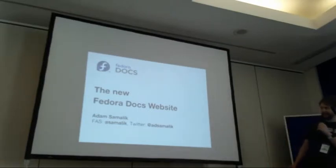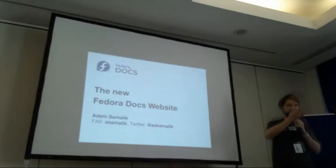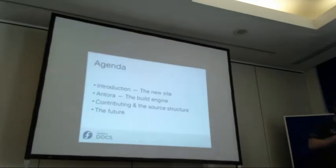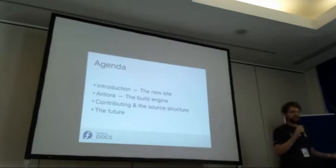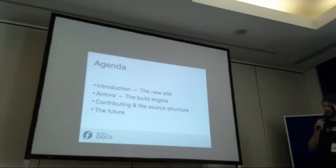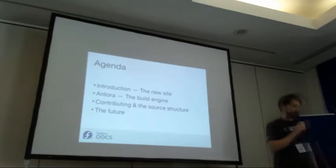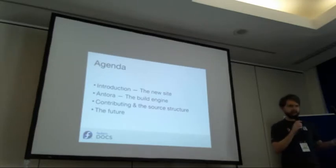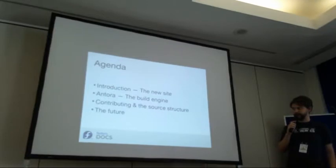My name is Adam Shemalik and I work on the Federal Docs which we got out last week. Many thanks to Brian Exelbeard who basically did half of the work with me. What I'm going to talk about today is four things: an introduction of the new site, what it is and how it looks; then Antora, which is our build engine; some core concepts and how we can use it; contributing and the source structure so everyone knows how to make contributions; and some plans for the future.